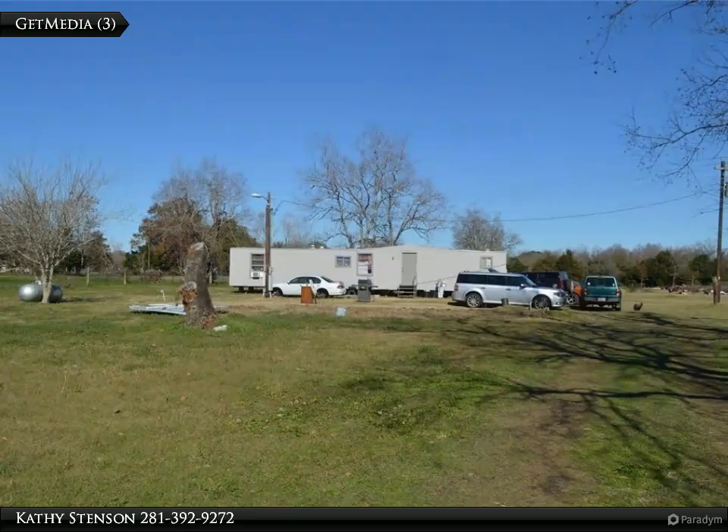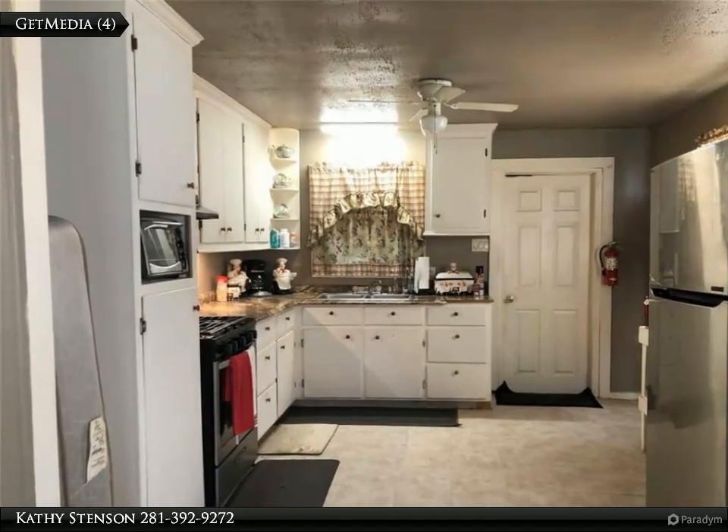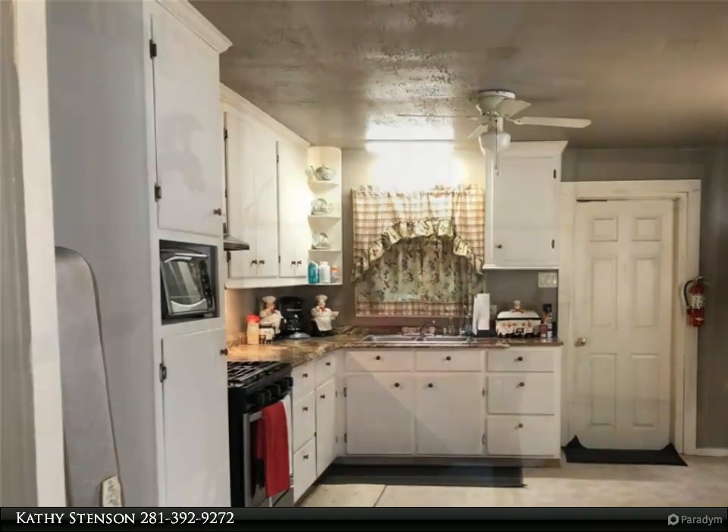1,200 square foot three-bedroom, one-bath home; one-bedroom, one-bath home; and a two-bedroom, one-bath mobile home. Each of the homes has a separate septic system and electric meters. There is room for another home or mobile home with the septic system and electric meter already in place.